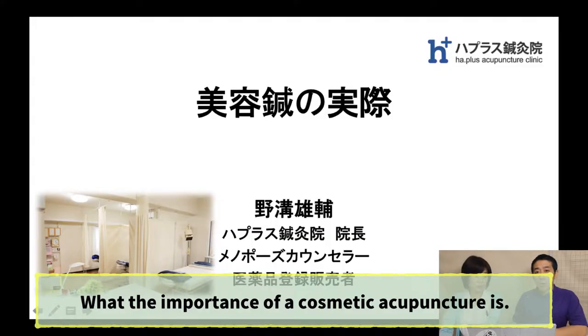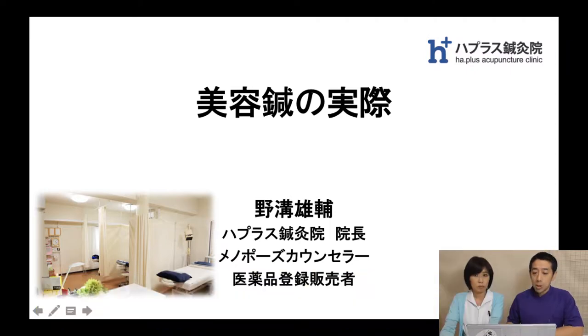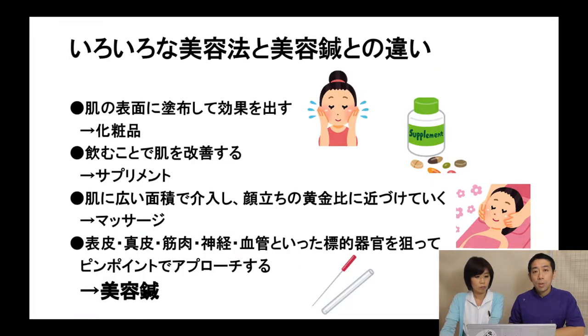First of all, let's think about what's different between cosmetic products, supplements, aesthetic massage, and cosmetic acupuncture. Cosmetic products are applied to the surface of the face skin. Supplements are used internally. Aesthetic massage covers a wide area of the face. And cosmetic acupuncture acts on a pinpoint of the face skin.